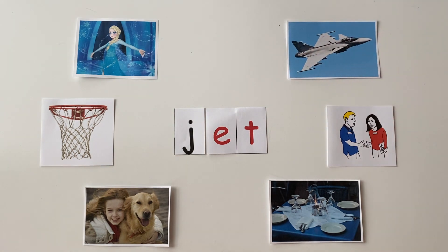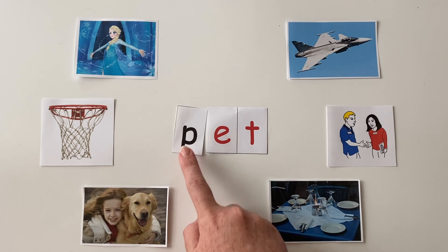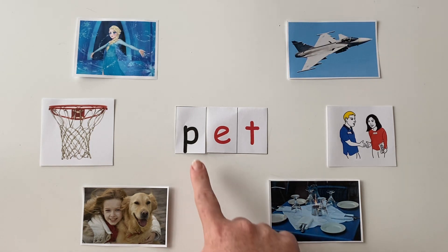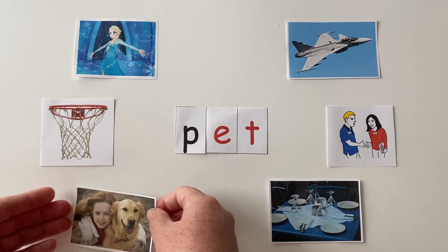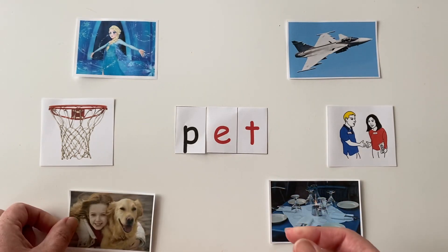You guys are doing fantastic. If I change the "j" in jet to "p" — p, p, p — what is our new word? Let's sound it out: p-et. A little faster: p-et. On the count of three, point to the picture that this word spells: p-et. One, two, three. If you chose "pet," you are correct. P-et — pet. Good job, friends. Two thumbs up.